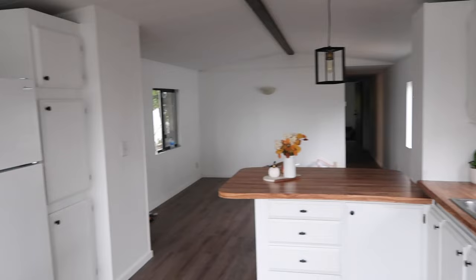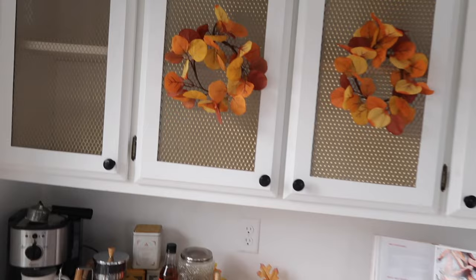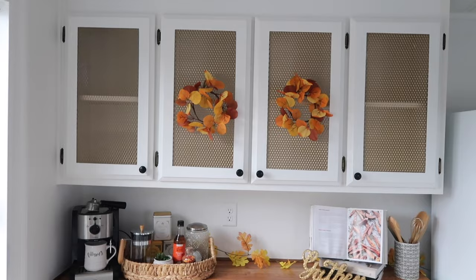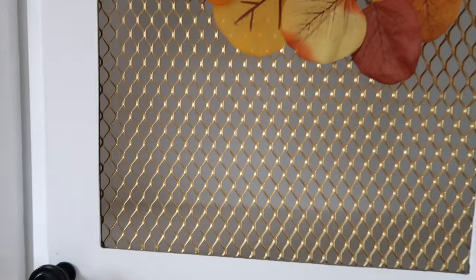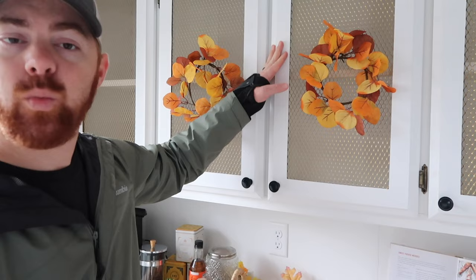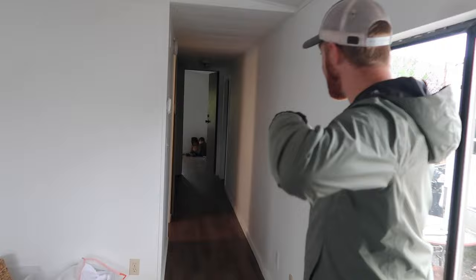This is actually a really nice size, bright and airy kitchen. Here's another original feature we kept — these chain-link style cabinet doors. They originally came in gold and we weren't sure whether to remove them or keep the gold. We made a spot decision and left them. The gold and white actually work really well together and it really updated the look.